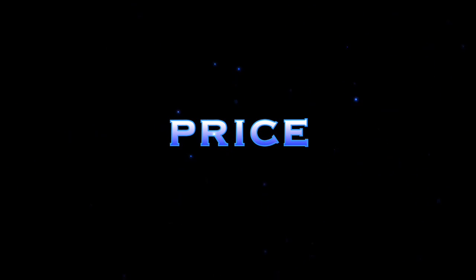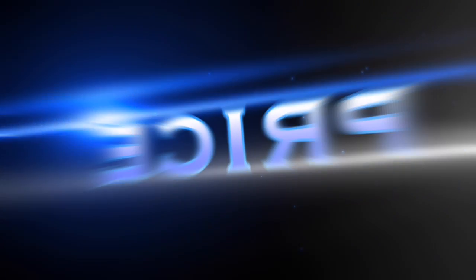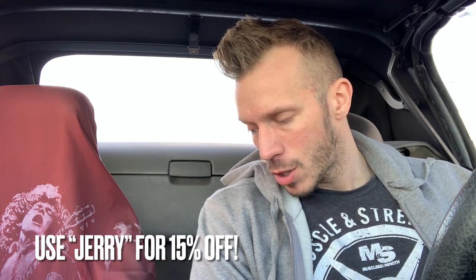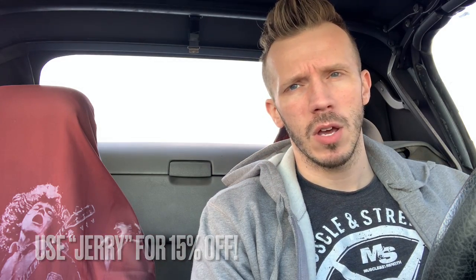I want to thank Jeff for sending over the new reformulated cookie dough from King Line Nutrition — Gourmet Edible Cookie Dough. I got three flavors here and also a protein brittle, all new products. The price point is $50 for a four-pack of cookie dough. Use coupon code 'jerry' to get 15% off, bringing each container down to around the $10–$11 range.